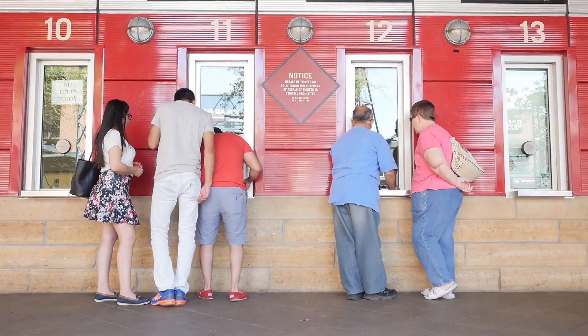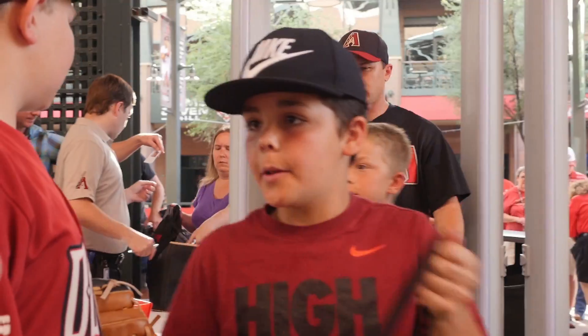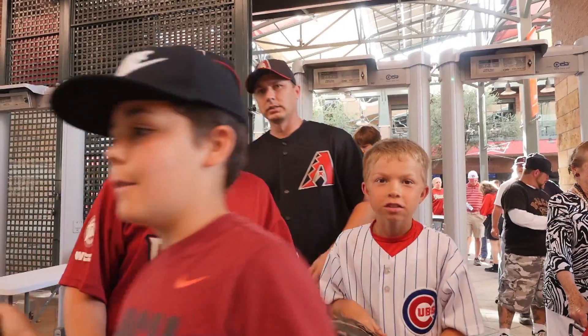Chase Field is actually one of the most affordable experiences all over the valley. We're regularly named one of the least expensive places to bring your family to a game, and that's because we have so many great value items — everything from t-shirts and caps well below what people would expect to pay, to food items around the ballpark: $1.50 hot dogs, corn dogs, soda, milk, popcorn, and our ticket packages as well.